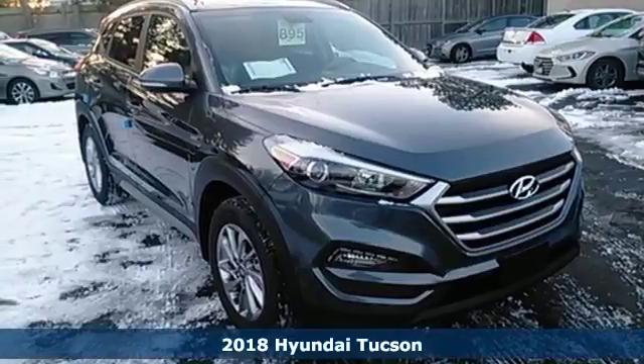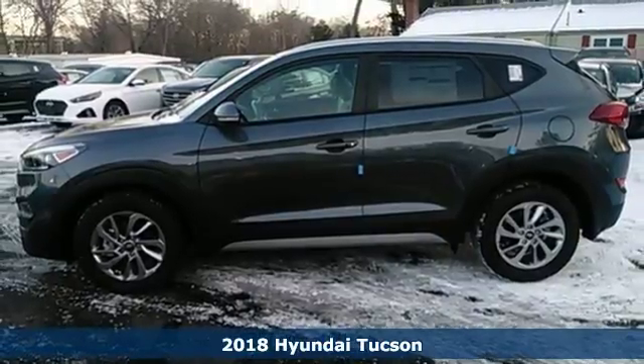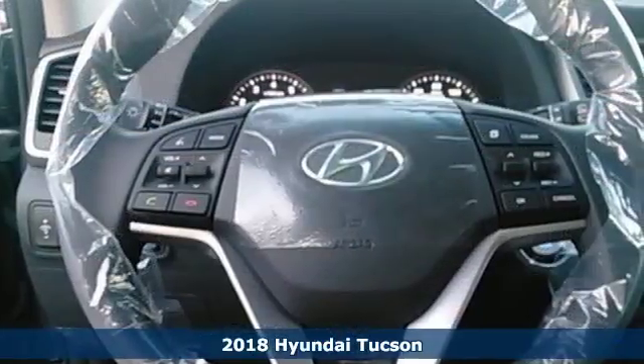Here's a 2018 Hyundai Tucson. Premium space, spirited performance, and a healthy dose of fun for everyone makes this Tucson perfect for the family and perfect for you.